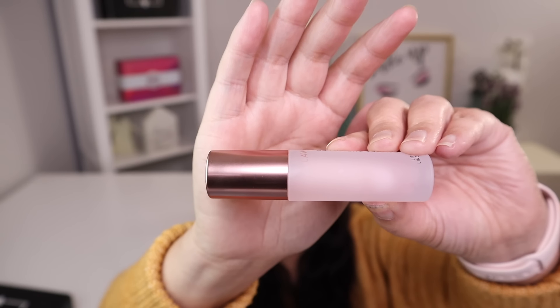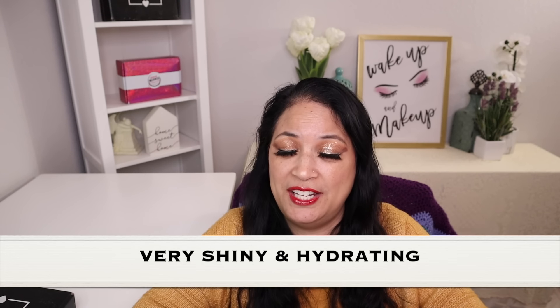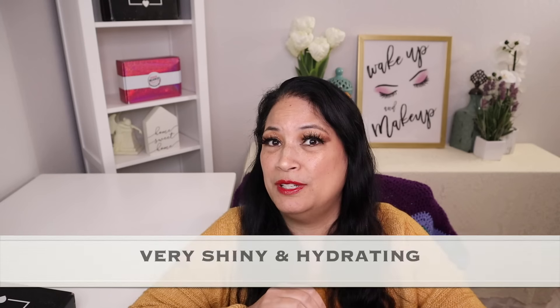The next item in this box is a line smoothing lip gloss with a manufacturer price of $25. I'm going to try a little bit of this out just to see how it looks — putting a little bit on my lips. It smells really good. It is definitely very shiny and very hydrating, and it's really pretty.